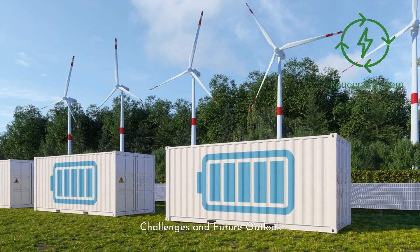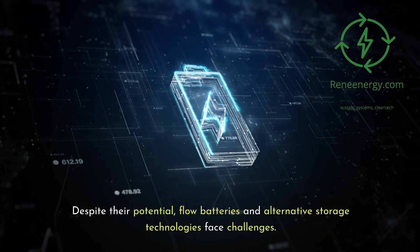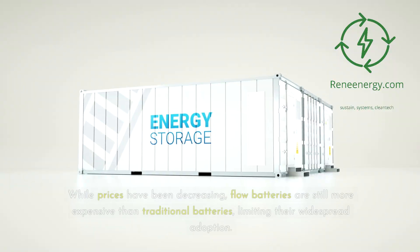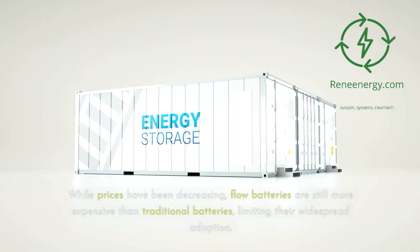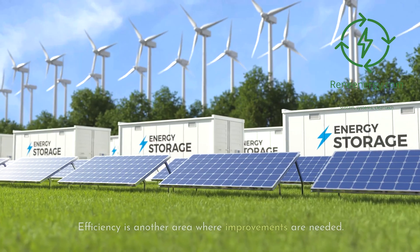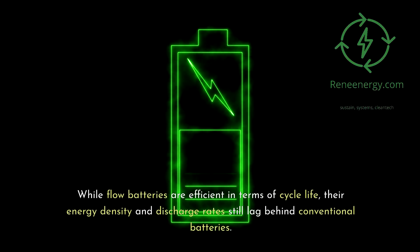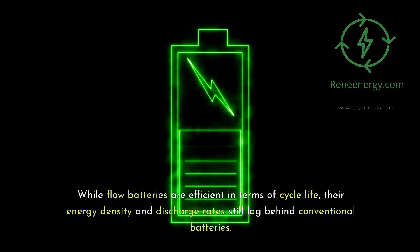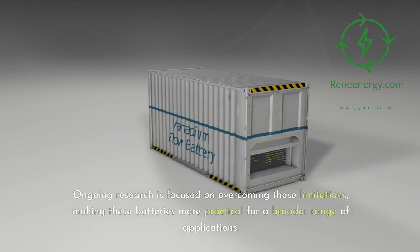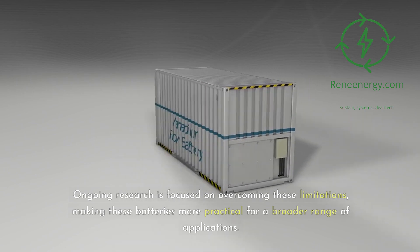Despite their potential, flow batteries and alternative storage technologies face challenges. Cost remains a significant barrier — while prices have been decreasing, flow batteries are still more expensive than traditional batteries, limiting widespread adoption. Efficiency is another area needing improvement: while flow batteries excel in cycle life, their energy density and discharge rates still lag behind conventional batteries. Ongoing research is focused on overcoming these limitations and making these batteries more practical for a broader range of applications.